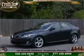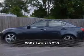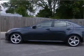Your dream has been realized with this 2007 Lexus IS 250. Discover the vehicle that meets your needs.